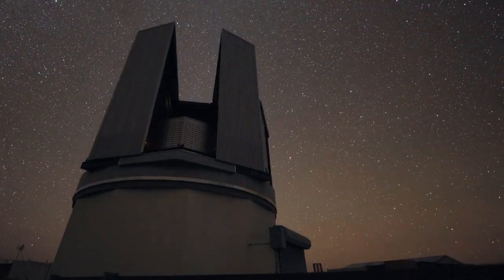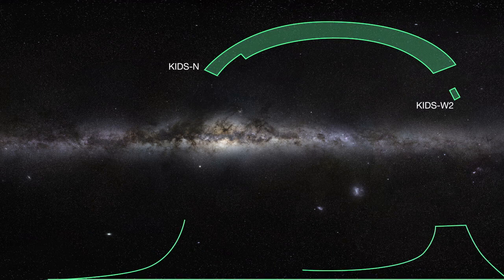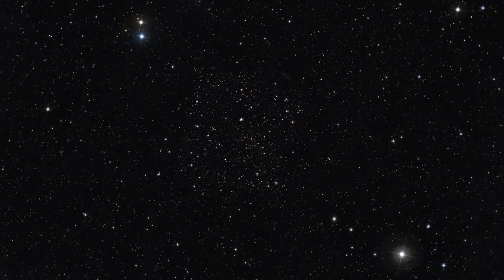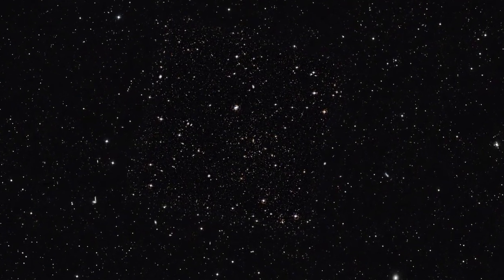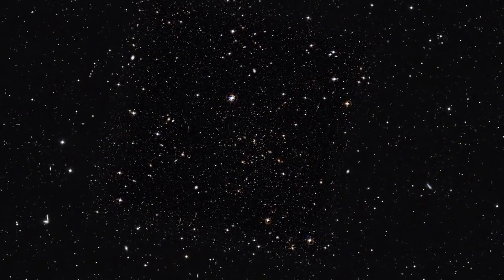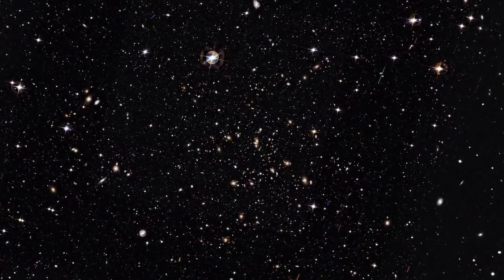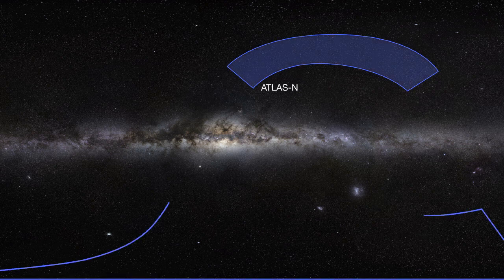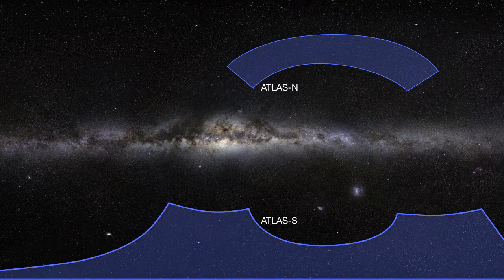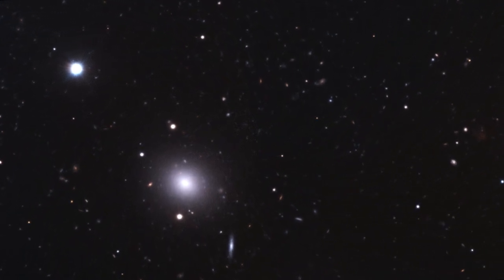The VST will make three public surveys over the next five years. One survey, called KIDS, will image several regions of the sky away from the Milky Way. It will help astronomers understand more about dark matter, dark energy, and galaxy evolution, and find many new galaxy clusters and high-redshift quasars. The VST Atlas survey will cover a larger area of sky and will focus on determining the properties of dark energy, and will also hunt for faraway galaxies and quasars.